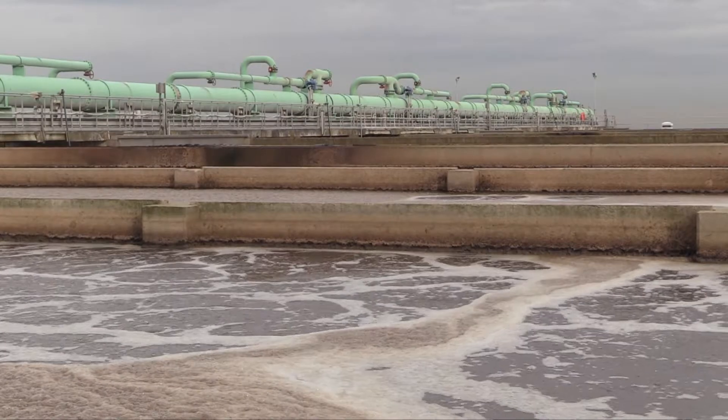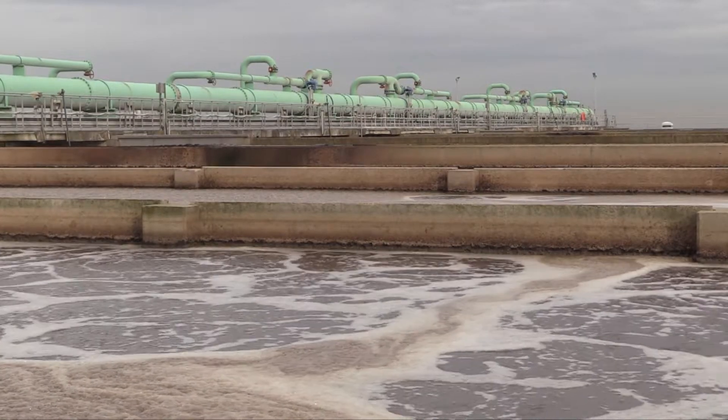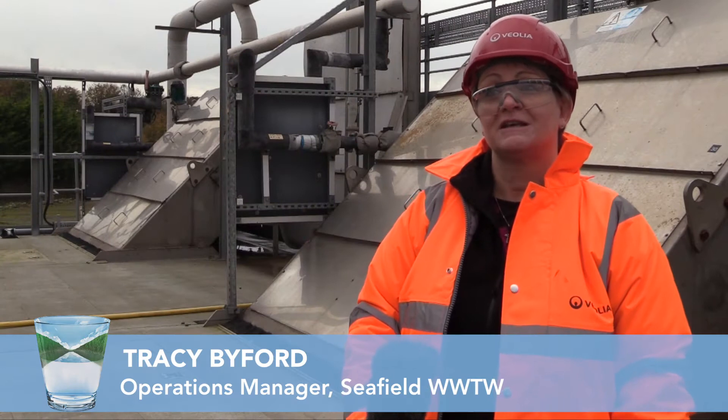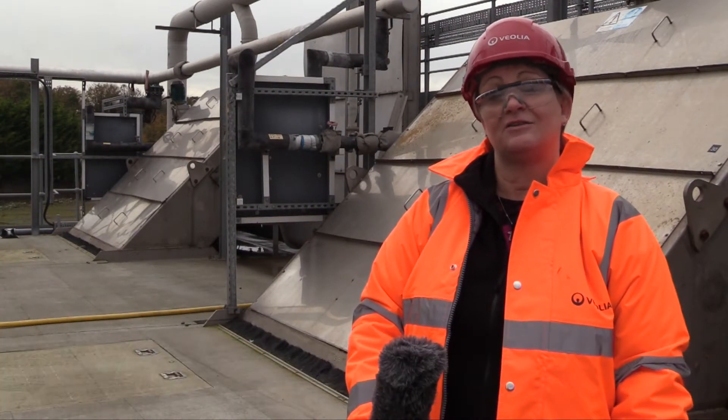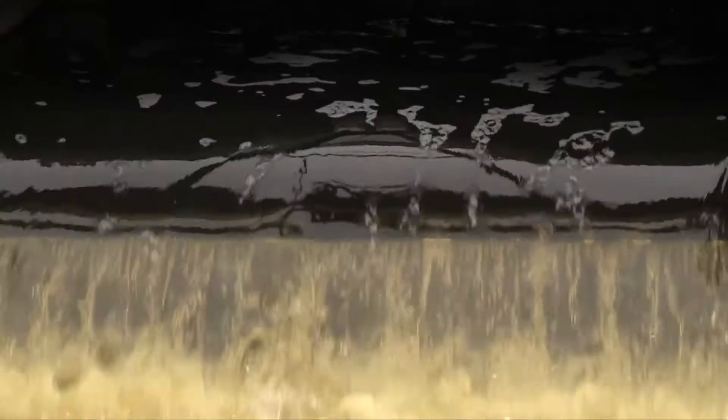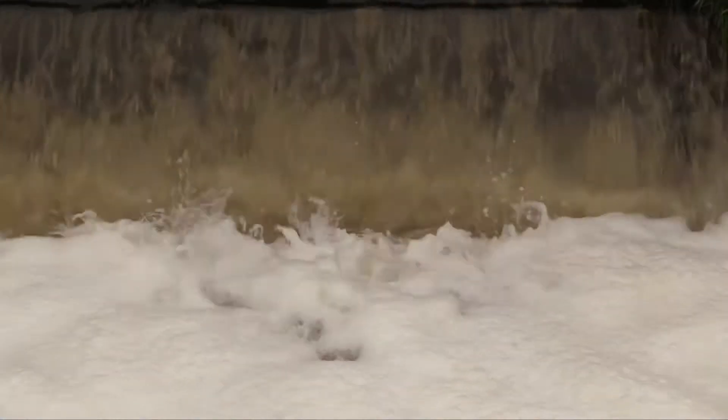We're at Seafield Waste Water Treatment Works, which is the biggest waste water treatment works in Scotland. This site provides an essential service for the people living in Edinburgh, Mid Lothian, East Lothian, and some of West Lothian, because it treats all of their sewage and makes sure that what we discharge into the Forth is clean and treated.